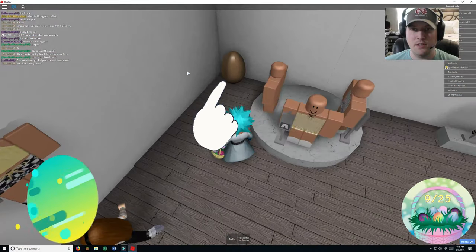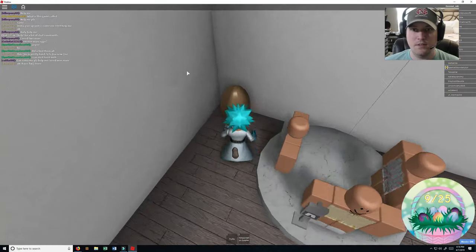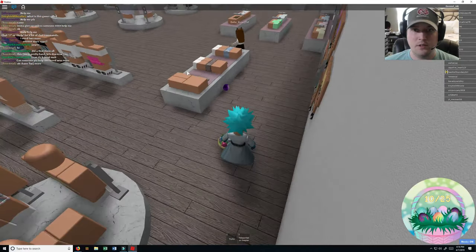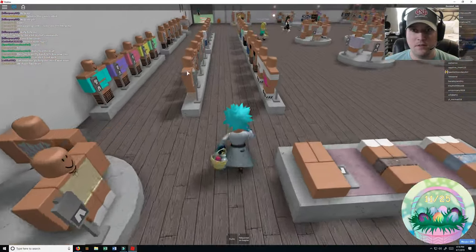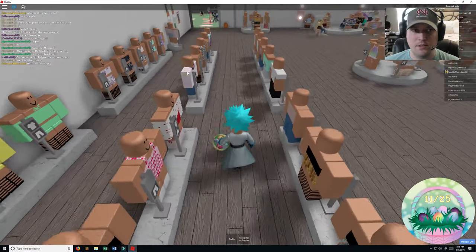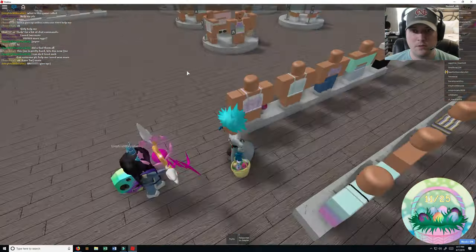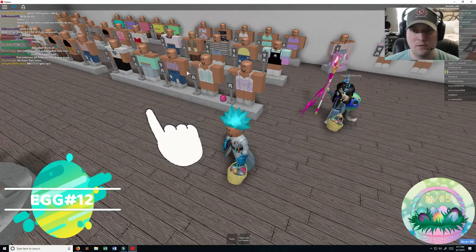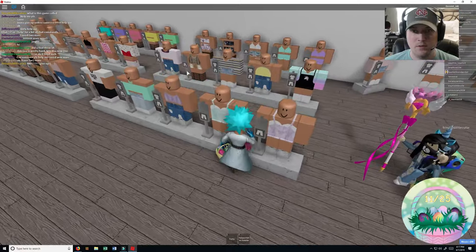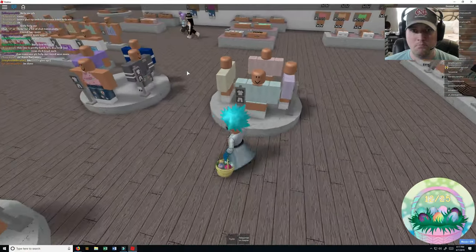Number ten. Number eleven. Running down through this aisle just to see — there's one, number 12.